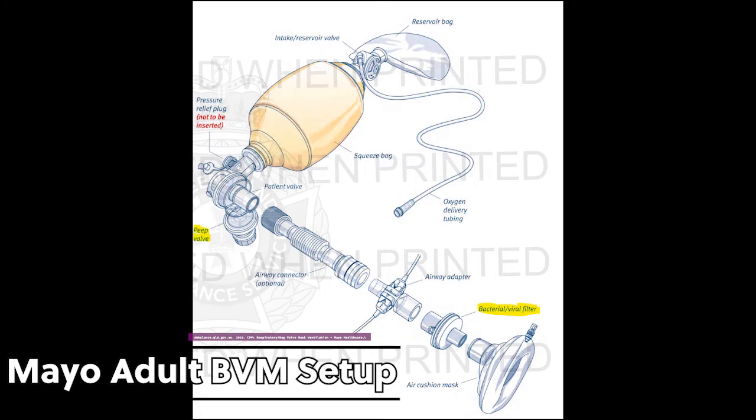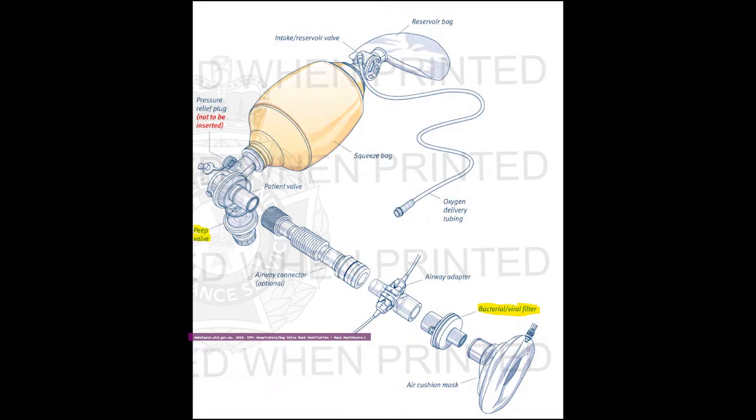It is important to note the setup of your bag valve mask. The filter is on the patient's side of all the other adjuncts attached. The PEEP valve is attached to the expiratory flow port. All these adjuncts add up and increase mechanical dead space, which is undesirable for the patient.